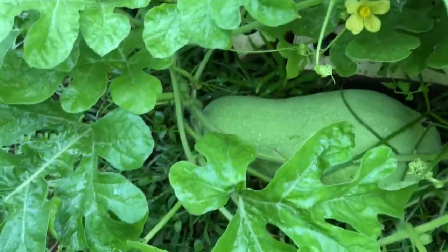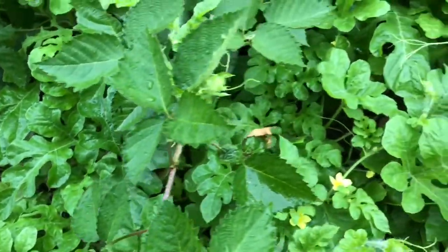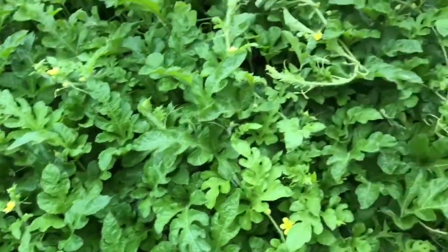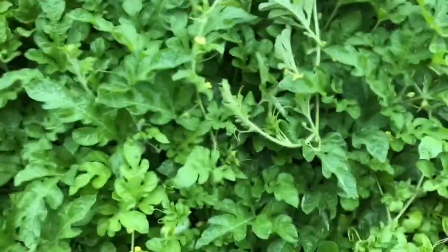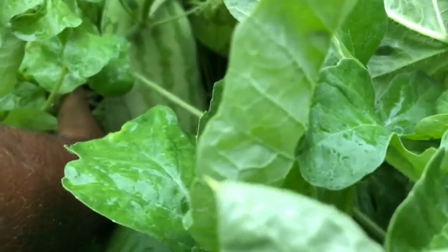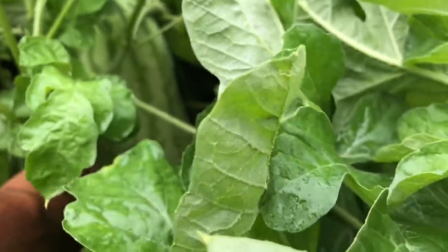I want you guys to take note: I have 12 mature vines, although only two of them are Charleston Gray, and if you notice, a majority of my melons are Charleston Gray. So Charleston Gray is a highly prolific melon guys — if you're looking for something that's a high producer. I'm not too sure of its flavor yet, but it's definitely a high producer.